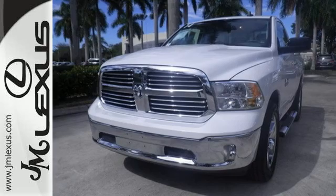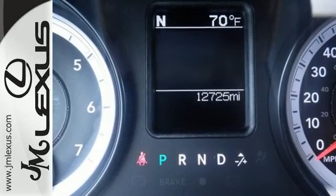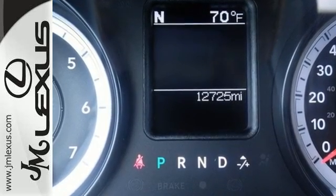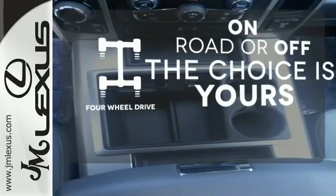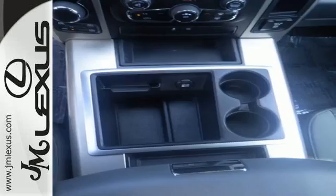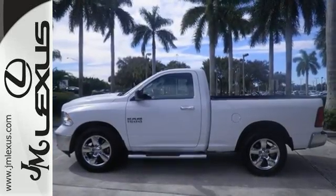The occupant protection system, stability and traction control, anti-lock brakes, and tire pressure monitor deliver a safe and secure ride. Four-wheel drive provides extra traction when you need it. You ready to get dirty? This Ram is. Take it for a test drive today.